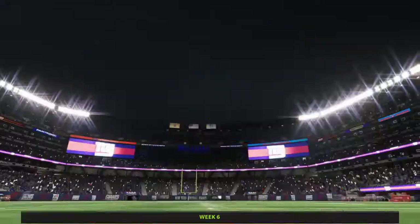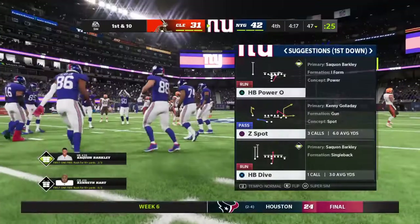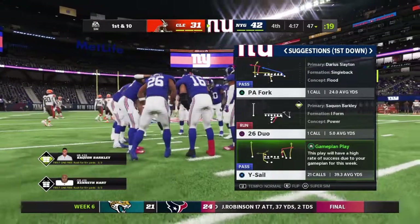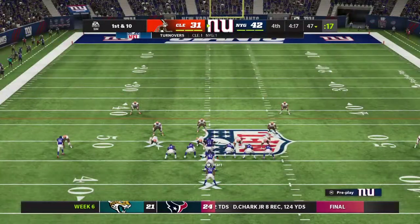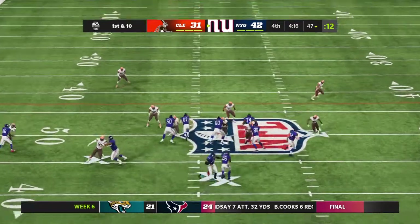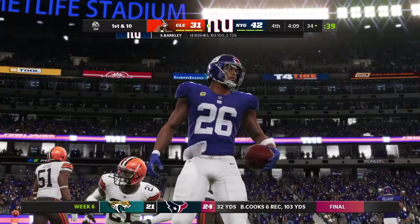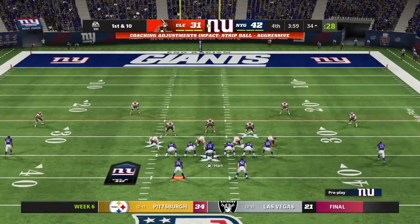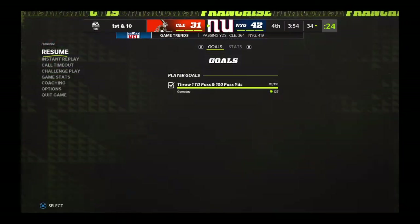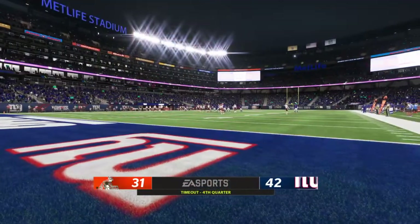The interception was a great starting point, but now they have to convert. Both offenses have been clicking with a lot of points on the board — we'll see if that trend continues. They begin with a run by Barkley; he's able to push through and get it inside the 35, from the 34 now, here's first and ten. Before this first down play, we're going to get a timeout.